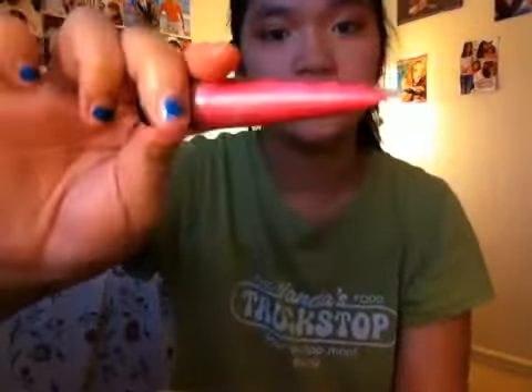I'm just going to apply a light coverage of this on my lips. You can see it's kind of sheer but a really nice color. To top it off, I'm taking a lip gloss — I'm not sure of the brand — it has white and pink in it. I'm going to dab it over the lip butter, which gives a really nice light pink color.